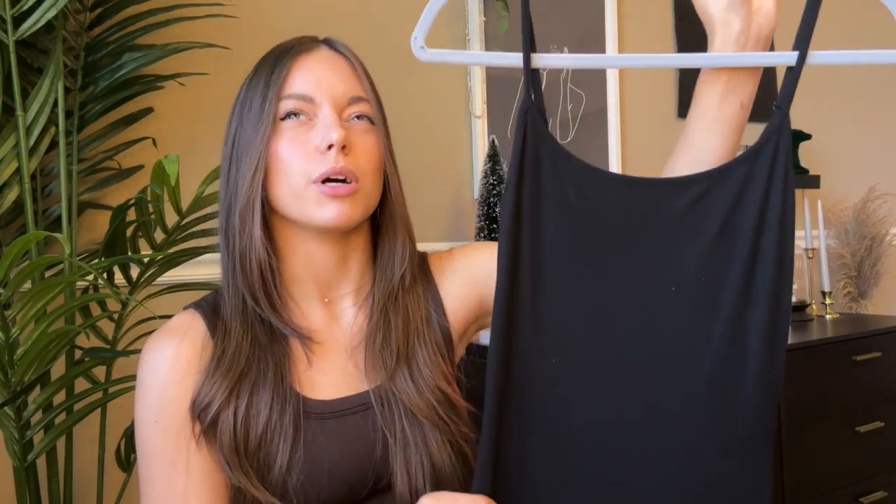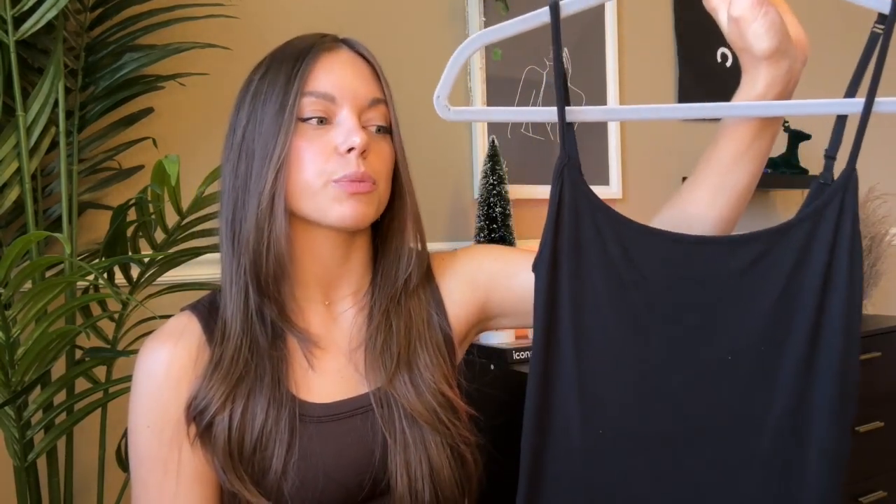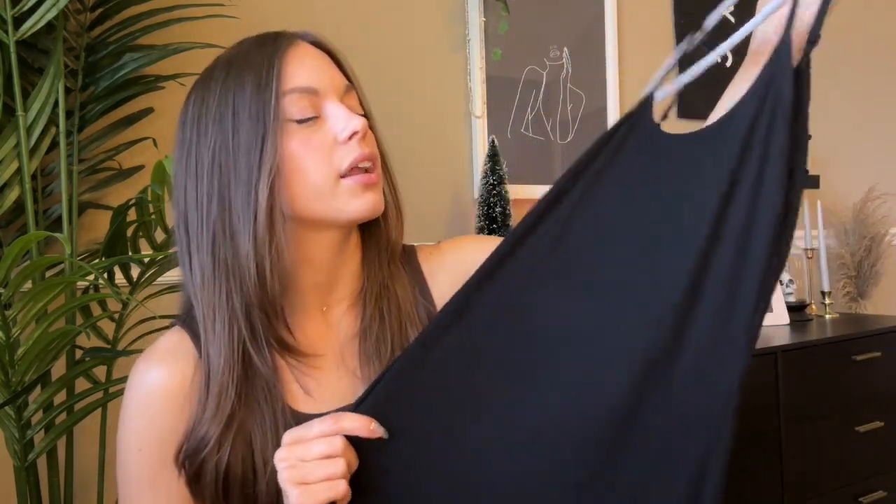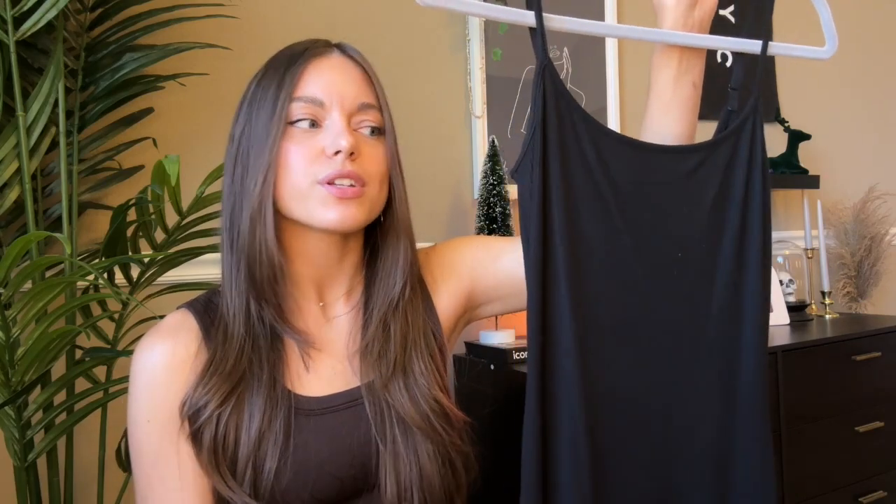This next one I feel like I've overworn at this point, but I'm gonna show it anyway. It's this Skims Soft Lounge cami dress. I tried it on — I think I'm like a small or extra small on this brand, but the medium was the only one left in black, and I really wanted the black. I tried it on and it actually fits well. It's a little long because I'm five foot five, but it works and we love her.